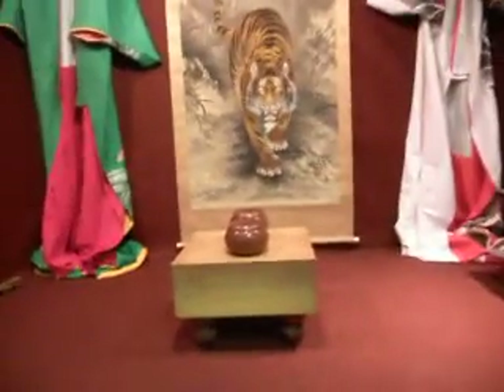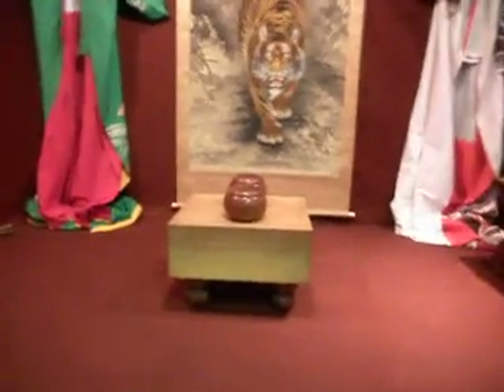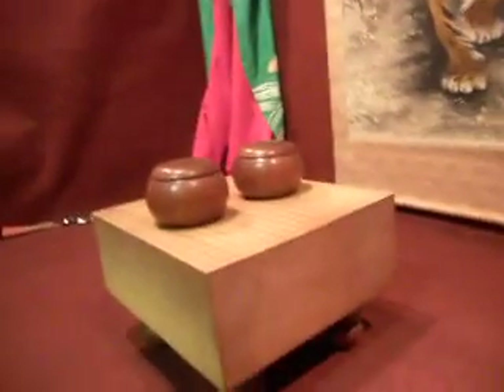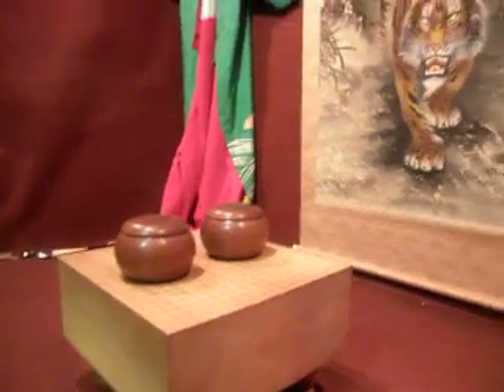Right, what we have here is a really cool Japanese go board. This is hinoki type of wood. It's a great board, very heavy.